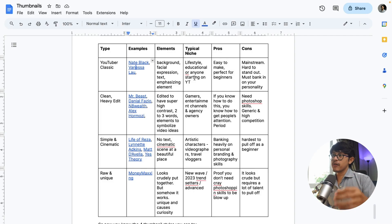The YouTuber Classic is perfect for lifestyle, education, or anyone starting on YouTube. The pros: it's pretty easy to make and it's perfect for beginners. The cons, however, is that it has become mainstream, and it's very hard to stand out because everybody can do it. So you must bank on your personality to spark that curiosity and get people to click.